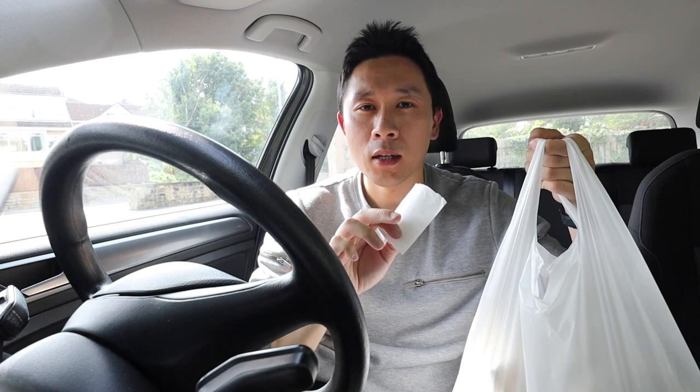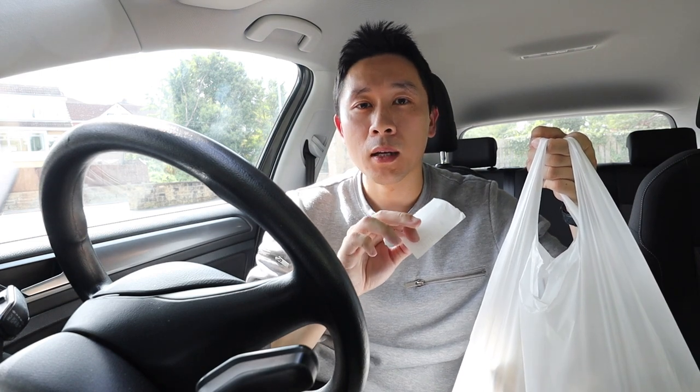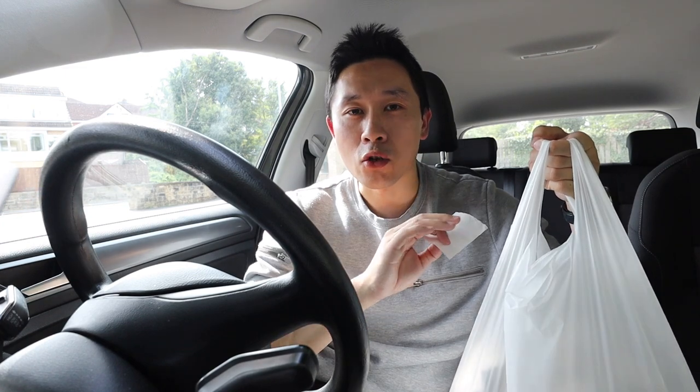I got a deep fried spam fritter which is spam in fish batter, deep fried. I'm pretty excited to try that. So let's go in and try the food.